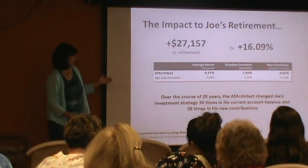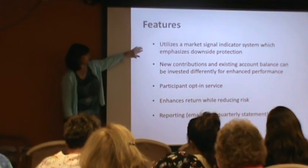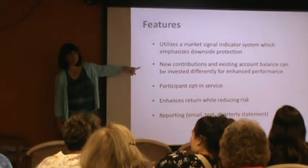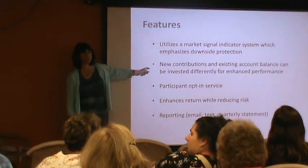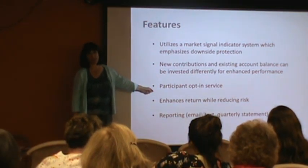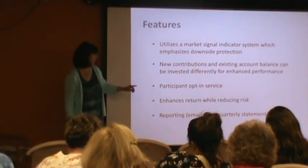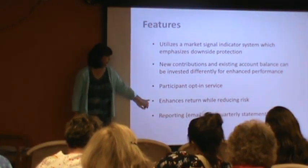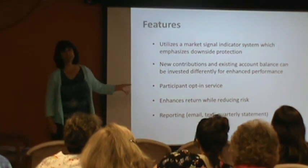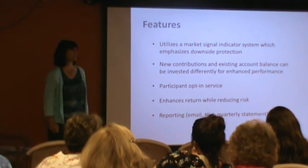The Architect utilizes a market signal indicator system which emphasizes downside protection. New contributions and existing account balance can be invested differently to enhance performance. You do need to sign up for this — it won't happen automatically, we've got forms here if you'd like. You can sign up and stop it at any time. It enhances returns and reduces risk. We will send you a text message or email letting you know if it moved your money. It's been positive since August, even during the election time — which was the right move because the market just continued to grow right through that election.